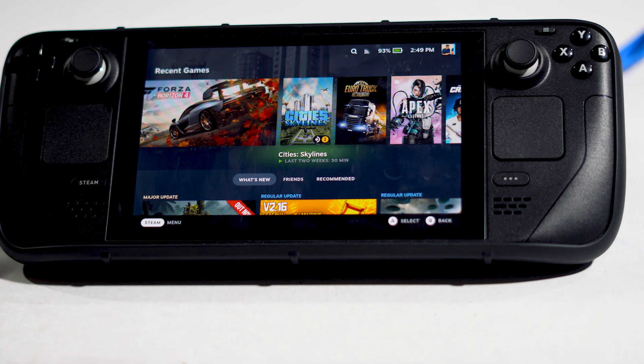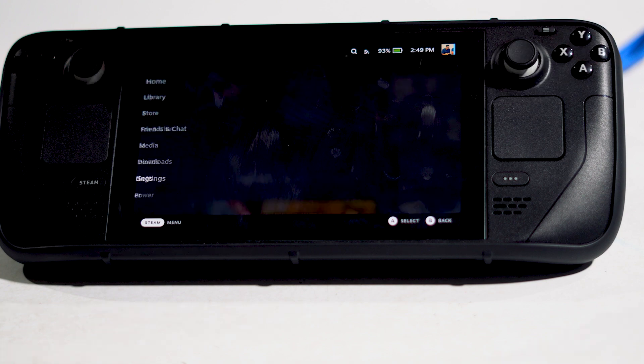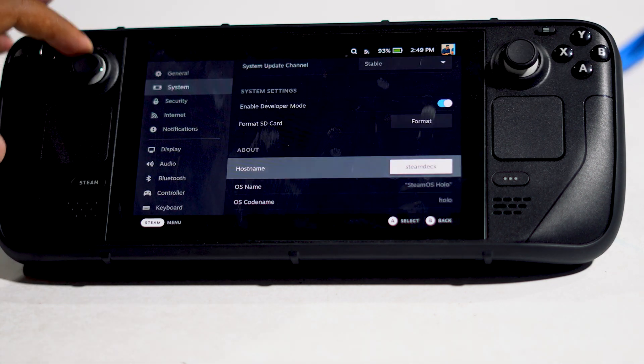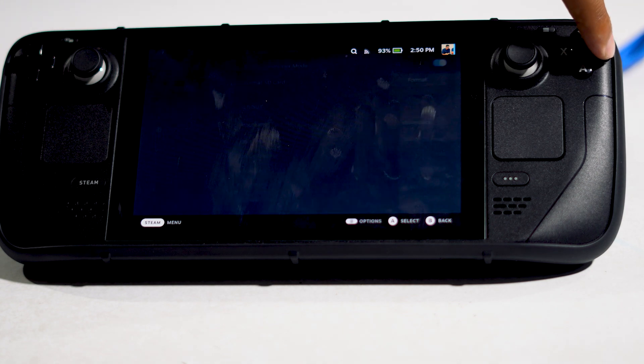If that's still not working, you'll need to update your Steam OS or roll it back to a previous version. If you go to System, you can see the OS version — currently it's version 3.4.4. If that version is causing trouble, the easiest fix is to roll it back. In an upcoming video, I'll show you how to roll back your Steam Deck OS, which is quite easy as well.